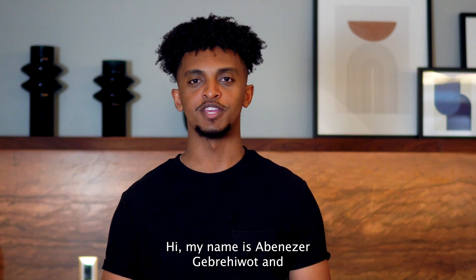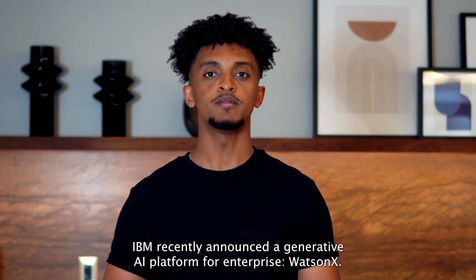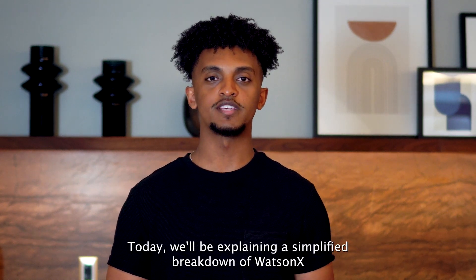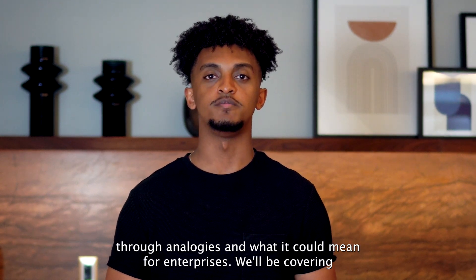Hi, my name is Avanezer Gover-Hewitt and I'm a Cybersecurity Specialist at IBM. IBM recently announced a generative AI platform for enterprise called WatsonX. Today, we'll be explaining a simplified breakdown of WatsonX through analogies and what it could mean for enterprises.